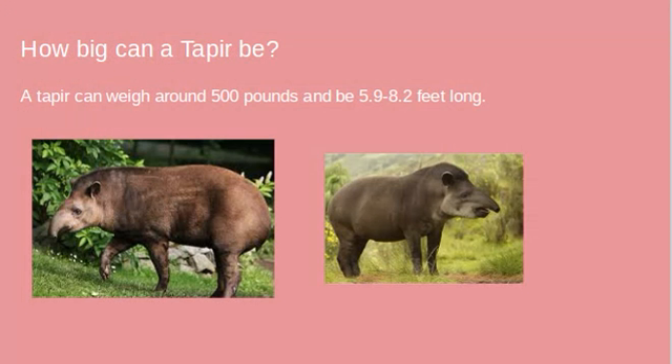How big can a tapir be? A tapir can weigh around 500 pounds and be 5.9 to 8 feet long, which is pretty long — that's almost the height of a basketball hoop.